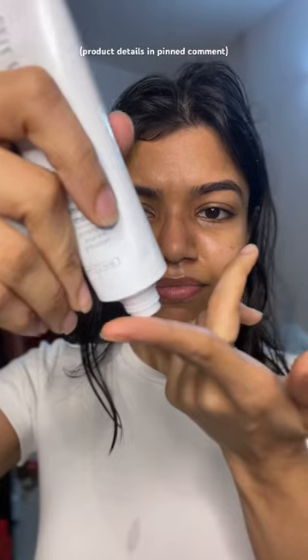This is my new favorite Cell Bloom Dragon Regenerate Cream. It really repairs your barrier and honestly, you can feel your skin getting better and more glowy.